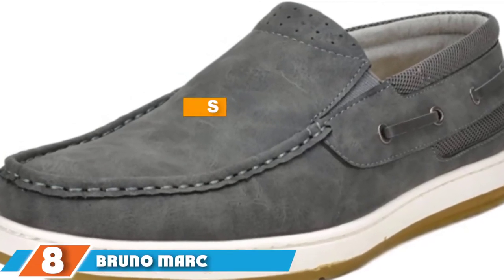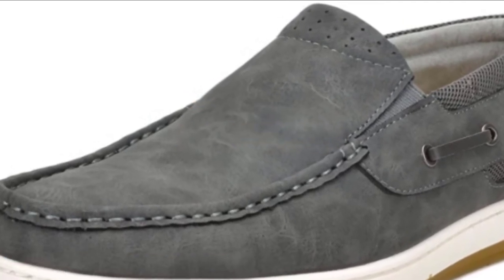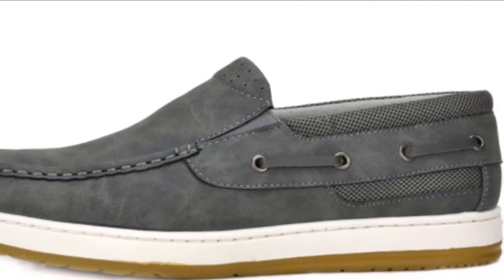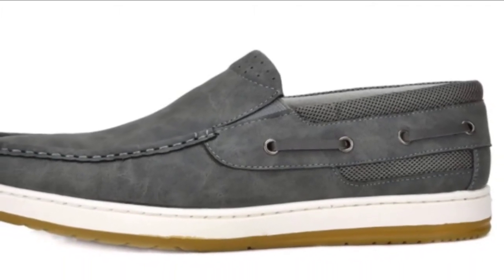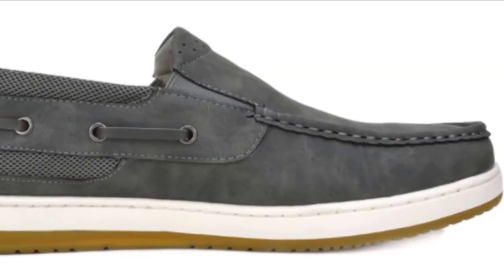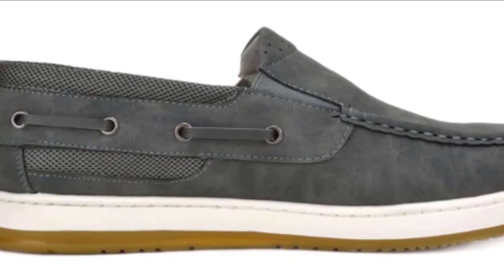The number eight position is held by Verona Marc New York Penny Loafer boat shoe. Verona Marc New York put out one of the best renditions of a boat shoe loafer combination that we have seen, and they deserve a round of applause. The simplistic design gives you a nice curve of stitching along the toe while being made out of man-made material to keep the cost low.